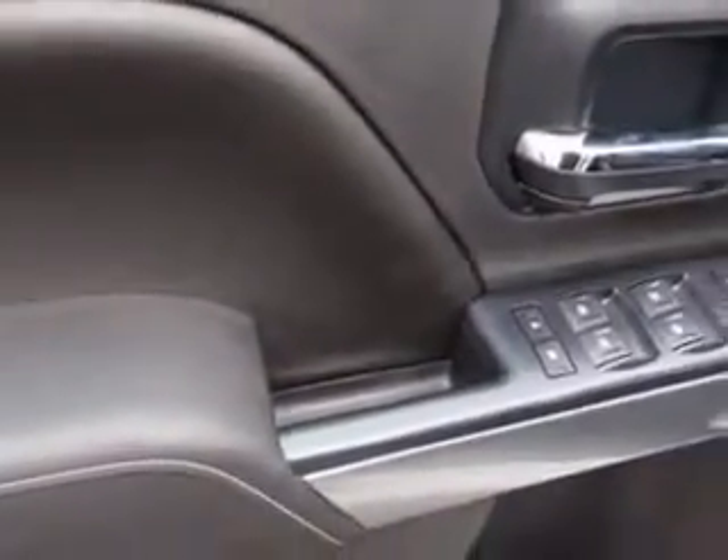Get where you need to go, enjoy the drive, and have peace of mind in this 2014 Chevrolet Silverado 1500. See us at Chevrolet of Homewood today.